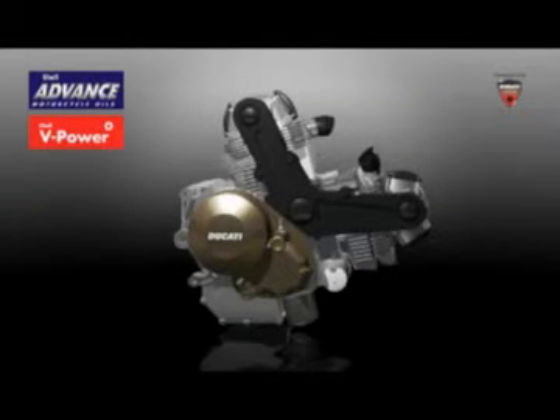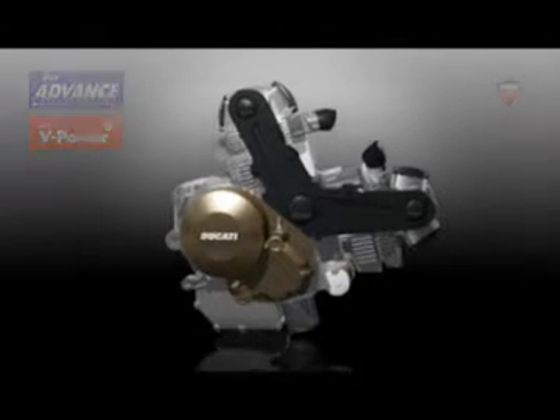The latest additions to the Ducati Hypermotard family benefit from Shell's track-to-road philosophy. Not only does Ducati use Shell products on the racetrack in MotoGP and World Superbikes,